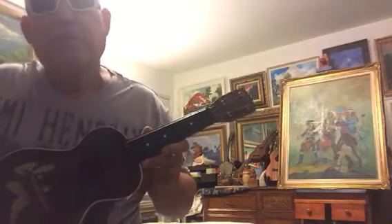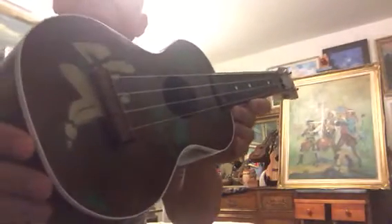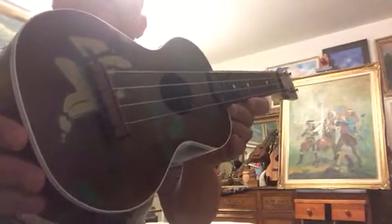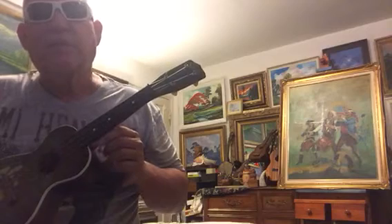I was out looking for ukuleles yesterday, July 4th, at our local flea market here in Webster. And I found this silver tone ukulele with hula girl art on it in its original shipping container with its instructions and two music books.